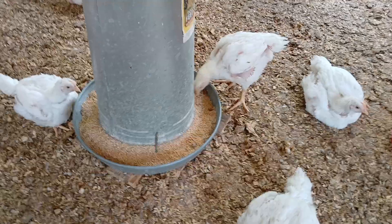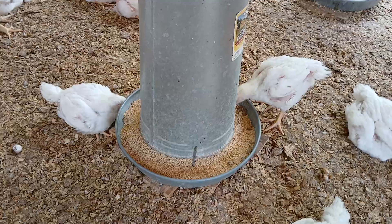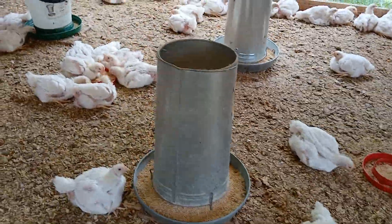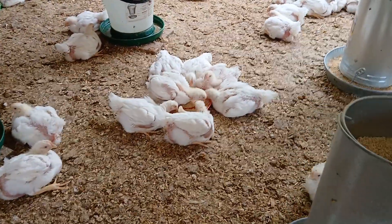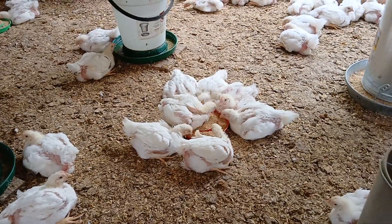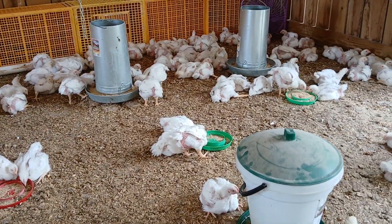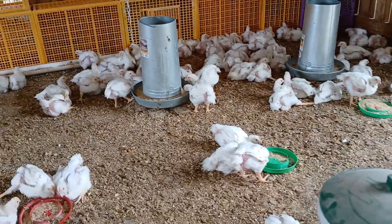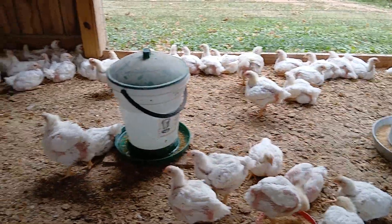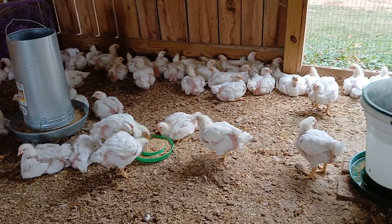We're checking in on the Cornish Rock Cross Meat Chickens — there are 425 of them in this flock. We're only going out to 35 days production length on this flock. Our personal preference is about 42 days, but we want to get a certain size chicken for our clients. We direct market our poultry, and most clients who get whole chickens want a four to four-and-a-half pound whole chicken in the freezer. Our 42-day schedule tends to get us a five to five-and-a-half or even six pound whole chicken.